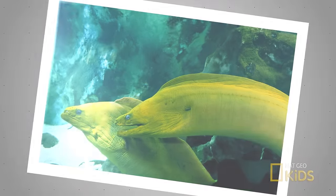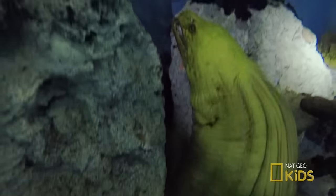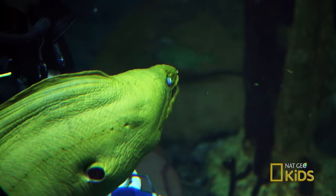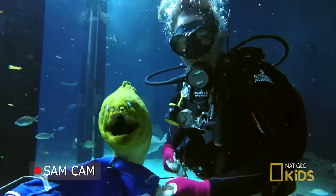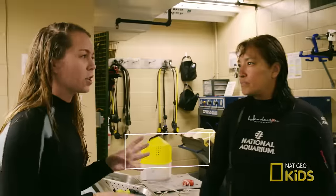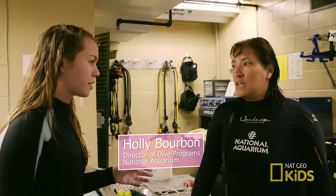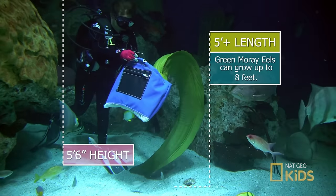Let's talk about the green morays. What's the difference between Felix and Oscar? Felix is the smaller of the two, and Oscar is the larger and older of the two. Oscar's eyes are more cloudy — the animal has cataracts, so they look a bit cloudy. Oscar could probably be about five or six feet in length.